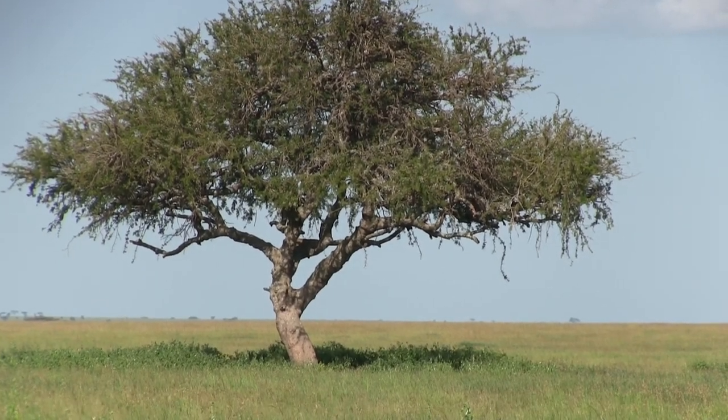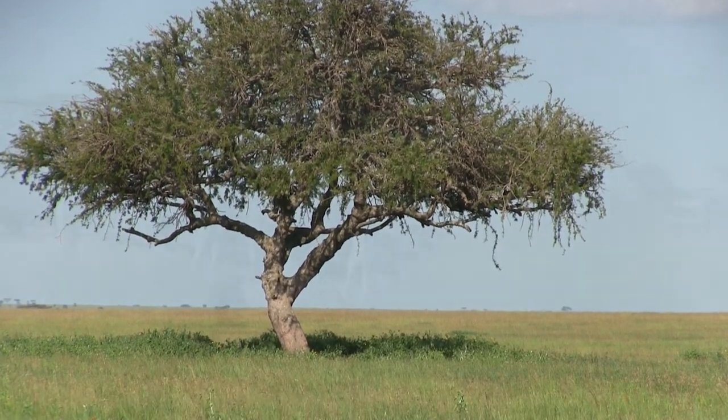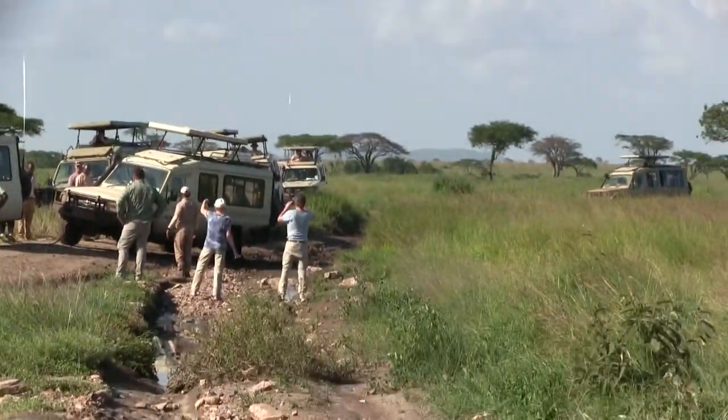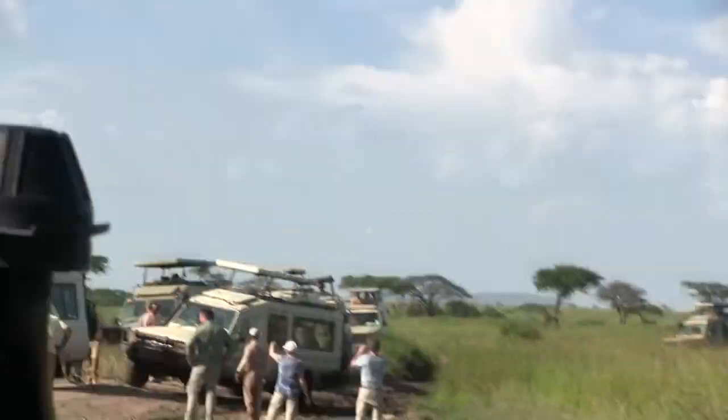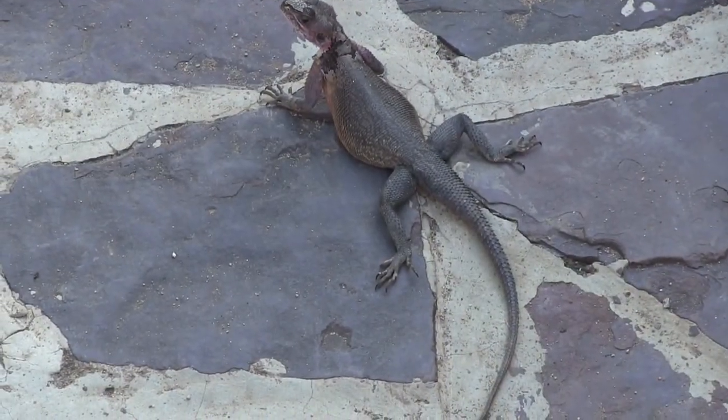As we leave to go explore, we notice the road to the leopard has quite the traffic jam — and here I thought Chicago had bad traffic.